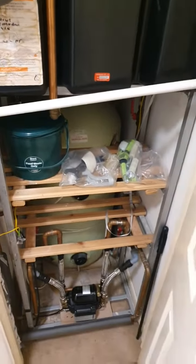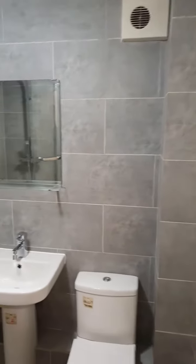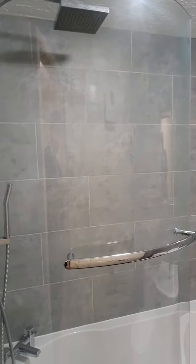Boiler and an electric pump. Bathroom — very nice modern bathroom, with a bath and a rainfall shower.